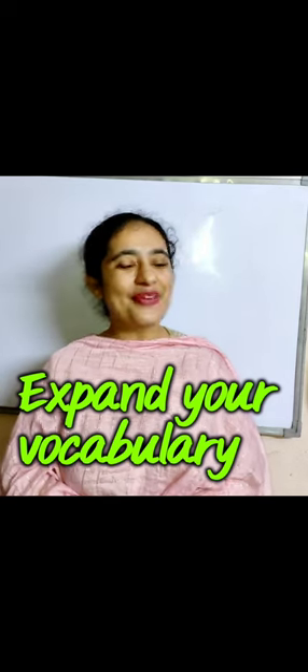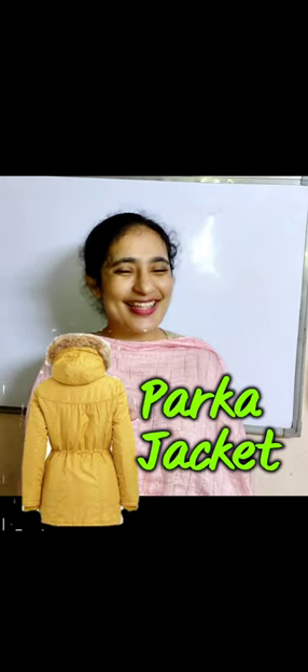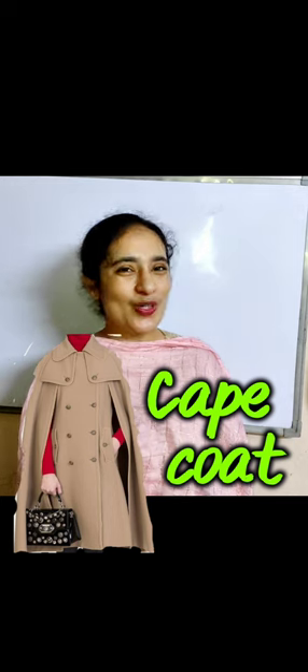Hello everyone! Expand your English vocabulary — here are some types of jackets for you. Number one is a trench coat, this one is a pocket jacket, this one is a cape coat, and this one is a blazer.